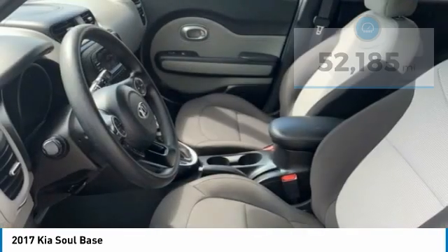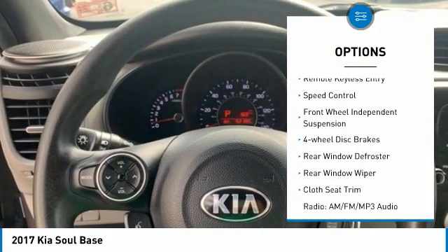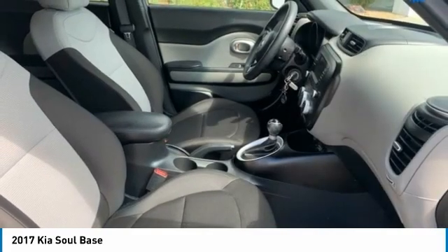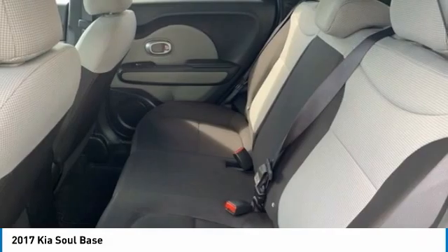Here are some of this vehicle's great options: electronic stability control, alloy wheels, brake assist, traction control, remote keyless entry, speed control, front wheel independent suspension, four-wheel disc brakes, rear window defroster, rear window wiper.